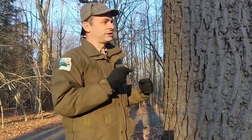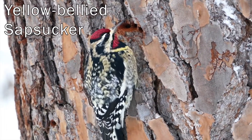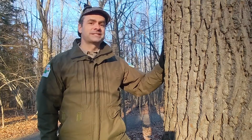The only woodpecker in Ohio that specializes in drinking sap like this is the yellow-bellied sapsucker. The yellow-bellied sapsucker has a special, almost brush-like tongue that enables them to easily lap up their syrupy meals. Another case closed, thanks to the nature detective. Thanks for joining us today. If you enjoyed the video, let us know.